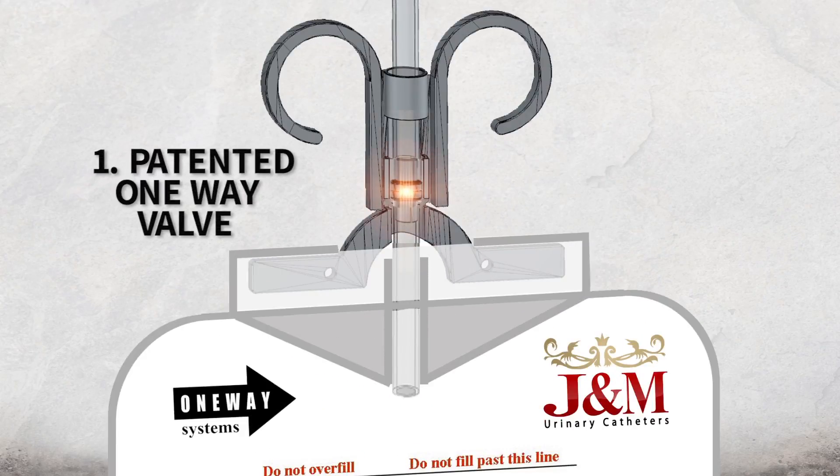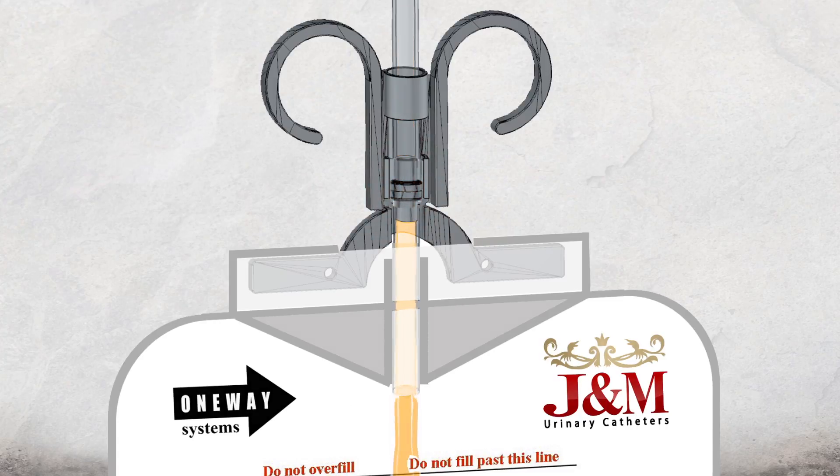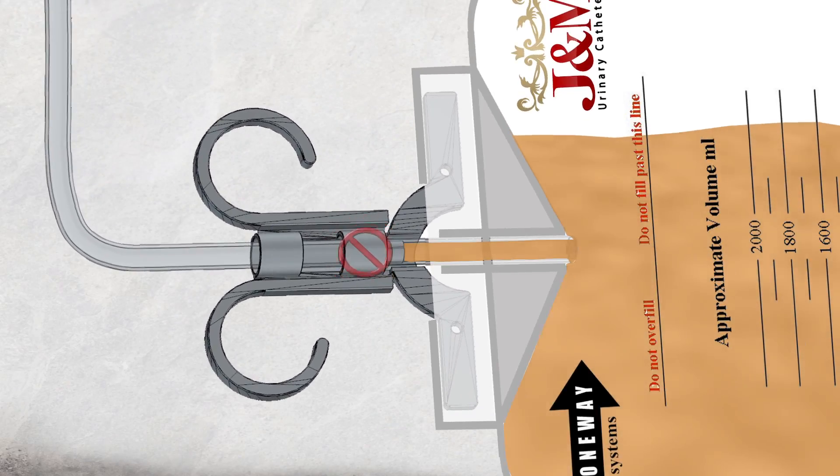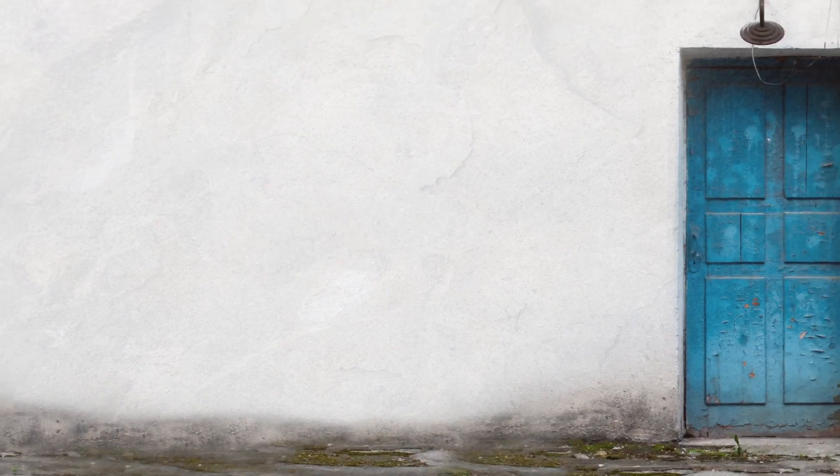The first is a patented one-way valve. Urine flow into the bag is prevented from refluxing back into the urine collection tube and back into the patient. This feature alone markedly reduces the risk of reflux by improper handling of the urine collection bag by medical staff and patients.